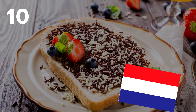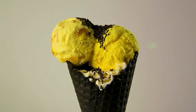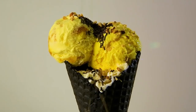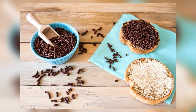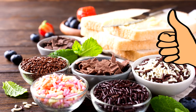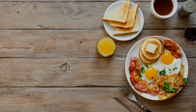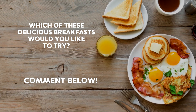Number 10: The Netherlands — sprinkles and toast. In most countries, sprinkles and hundreds and thousands are toppings we might put onto an ice cream or a cake. In the Netherlands, hagelslag is a perfectly normal thing to sprinkle on your buttered toast — like having Nutella for breakfast without the hassle of spreading it. Which of these delicious breakfasts would you like to try? Comment below!